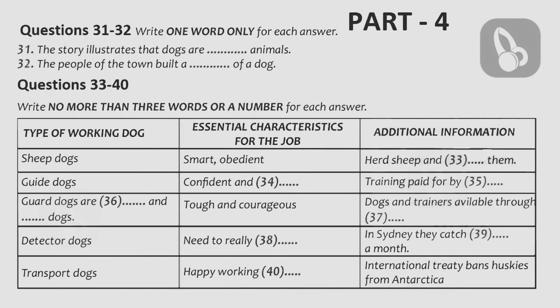Another common breed of working dog is the German Shepherd. German Shepherds make excellent guard dogs and are also very appropriate as search-and-rescue dogs working in disaster zones after earthquakes and avalanches. These dogs must be tough and courageous to cope with the arduous conditions of their work, and so that they can be sent anywhere in the world to assist in disaster relief operations, effective dogs and their trainers are now listed on an international database.